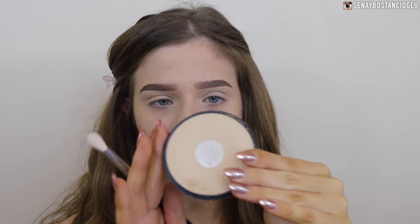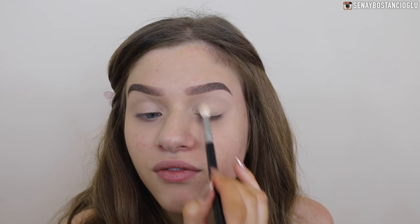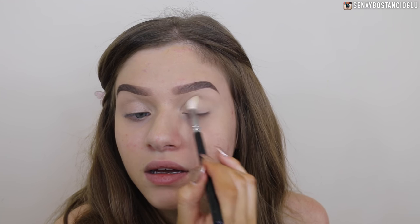Now I'm just going to set my eyelids. I'm going to use the Maybelline Matte Makeup Powder in the color 30 Natural Beige, using a fluffy brush - this one is a Zoeva 221 brush, technically for the crease. I'm just going to fluff this powder over all so the concealer doesn't crease and my shadows blend out easier later.